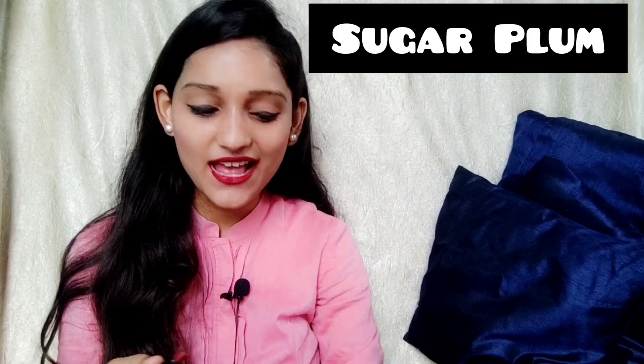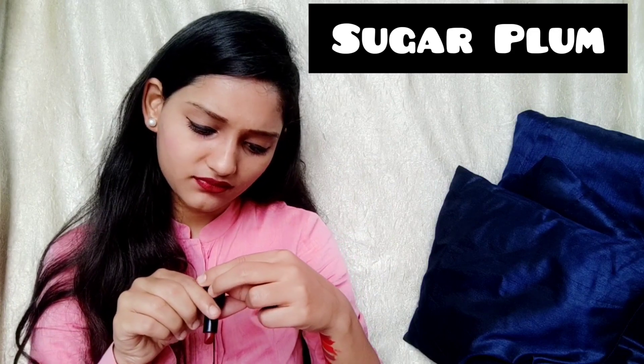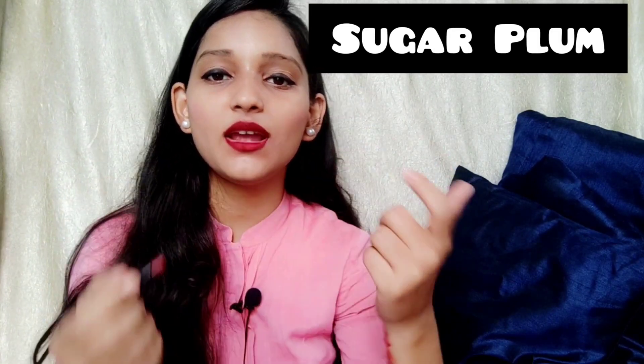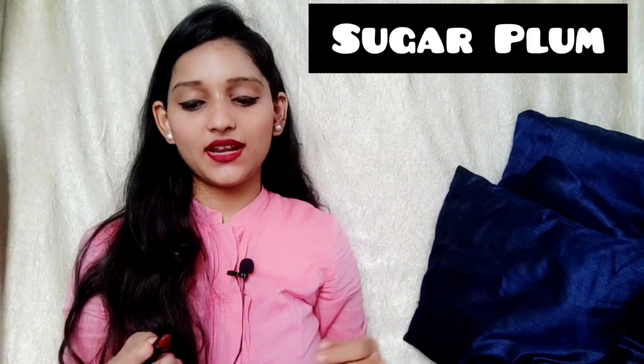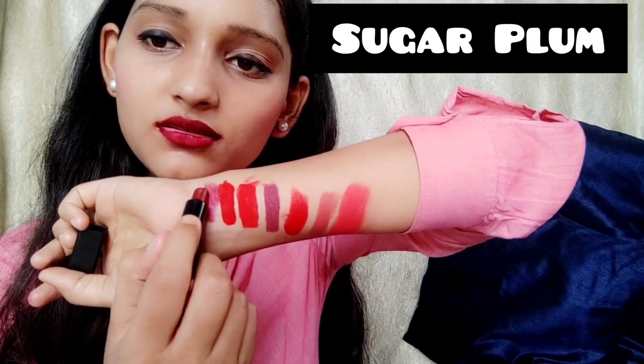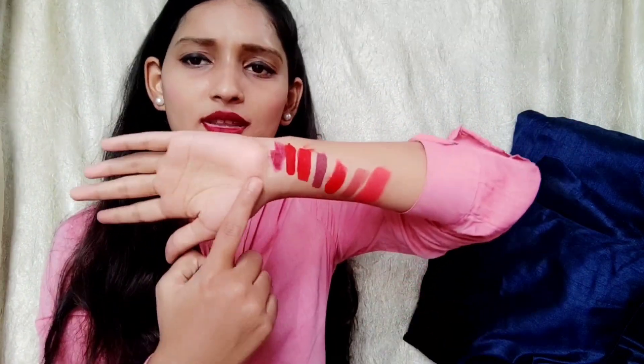Moving to the very last one — this is from Nykaa. It's a bullet lipstick in the shade Nykaa So Matte, Sugar Plum. The shade number is 17M — a little maroon type. The fragrance is very good. When you apply it on lips, it doesn't come out exactly as it looks in the bullet — let me show you. This is the actual texture. It's a good lipstick — a beautiful maroon-type color.